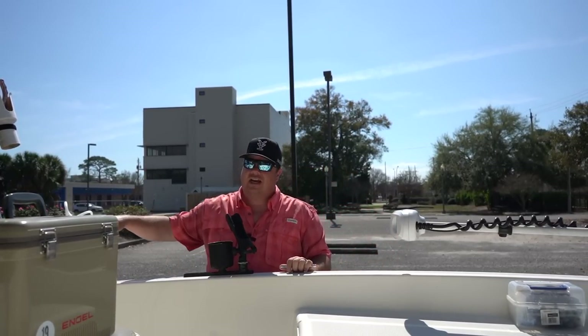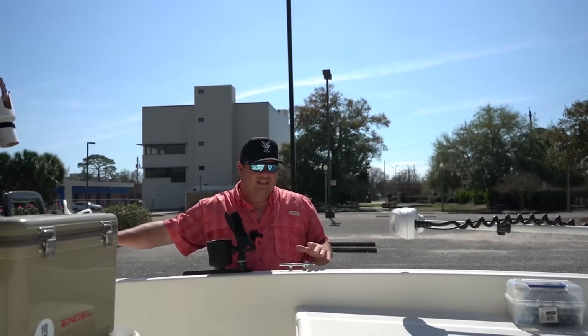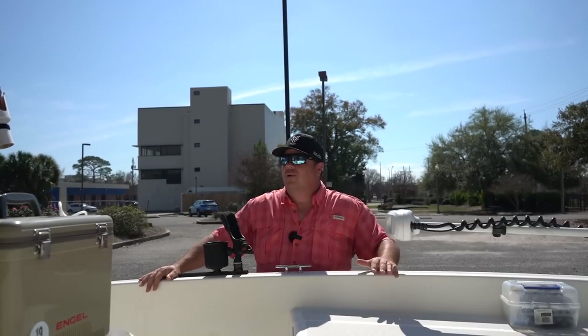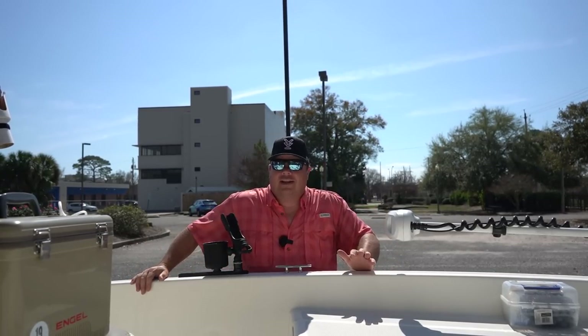Same thing with the helm seat on top of my cooler. I am getting ready to do something different with that helm seat — and that's kind of why I wanted to shoot this three-year review video today, because very shortly we're going to be making a couple of upgrades to the Mako that I'm really excited to show you guys.